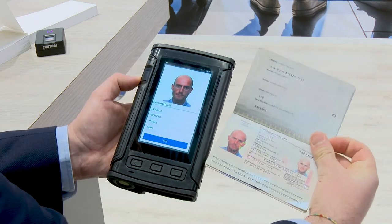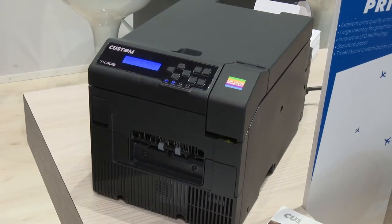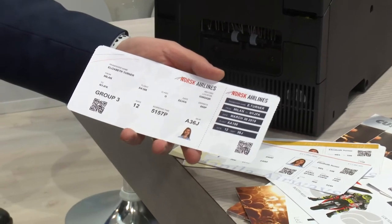We are bringing mobility with a focus on security. We are able to identify passengers in an automatic way, in a secure way, matching the actual biometric data of the passenger with what has been stored in the passport chip. So a complete range of products, from the very small one up to the new 306 color printing, which is a premiere for the aviation industry.